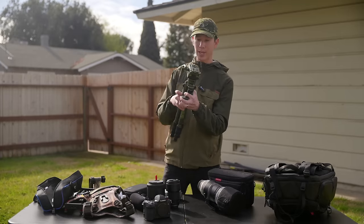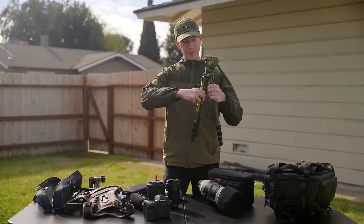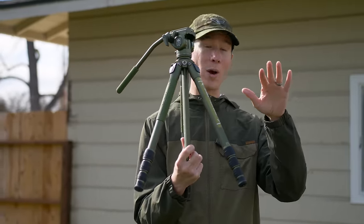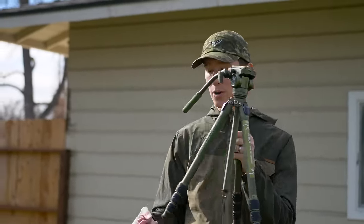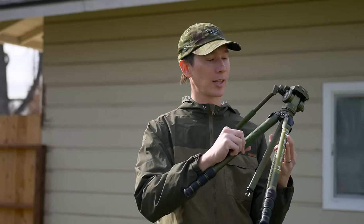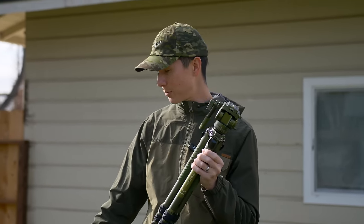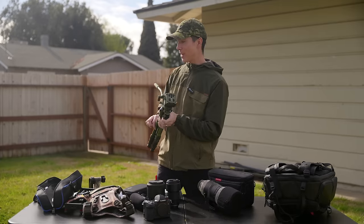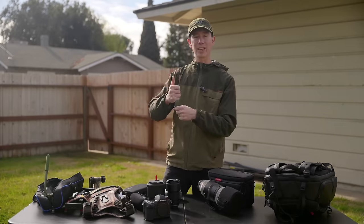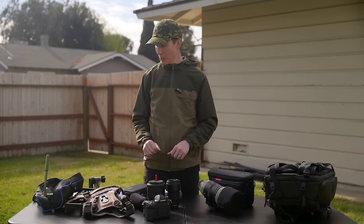Something I also like about the Siriu is its versatility. The center bar can get in the way when doing low-to-the-ground wildlife photography, but they include an attachment that's super easy to swap in, letting you get completely flush to the ground just like with my main tripod. So you have the option of either the standard adjustable neck or the short neck for low ground shooting.